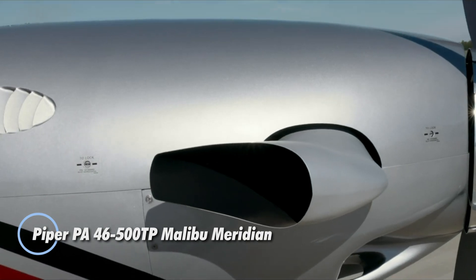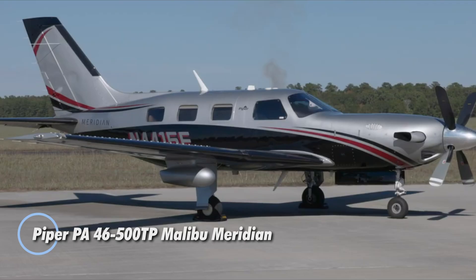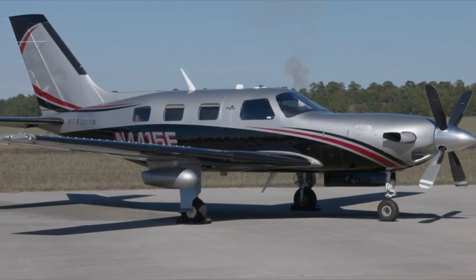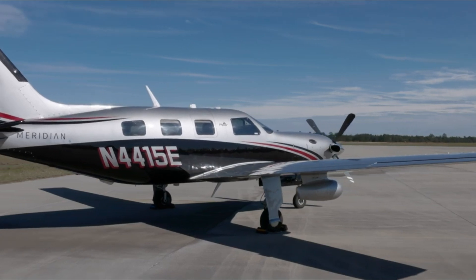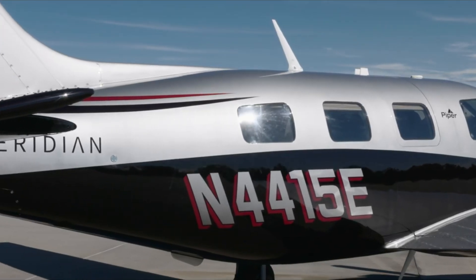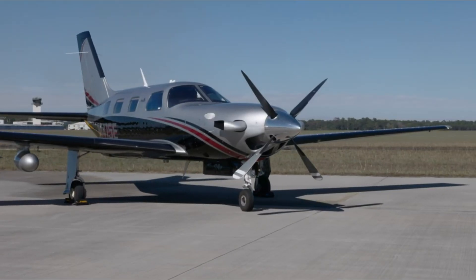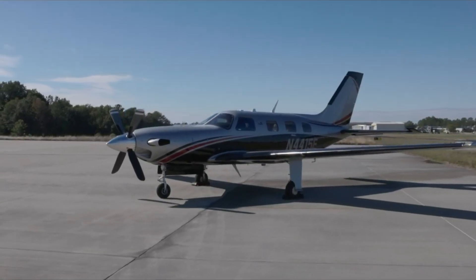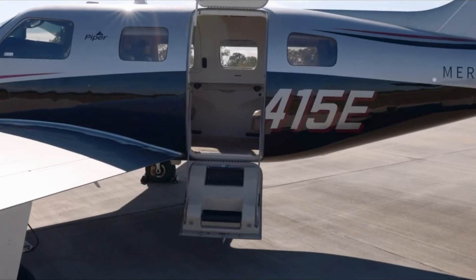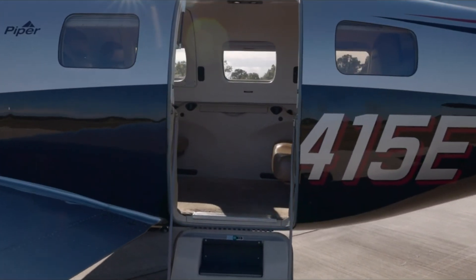The Piper PA46-500TP Malibu Meridian is a sleek and efficient aircraft, perfect for both business and personal travel. This six-seat, single-engine plane is powered by the reliable Pratt & Whitney PT6A-42A turboprop engine and features advanced Garmin avionics for smooth navigation. With a cruise speed of 299 mph and a range of 1,000 nautical miles, it offers impressive performance for a variety of flight needs.